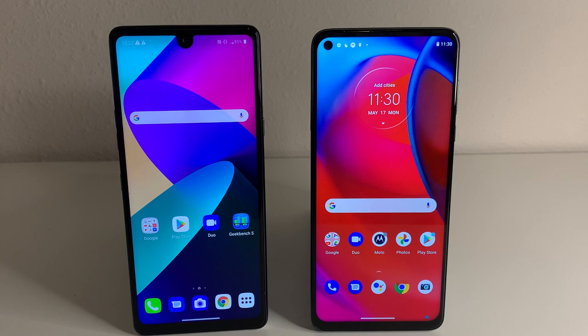So getting straight into this comparison, starting off with the price: the Stylo 6 is going to be about $300 for the unlocked variant with 4GB of RAM, and the Moto G Stylus 5G is going to be $400, so $100 extra. Now getting into the size of the displays, both devices are actually going to be 6.8 inches.